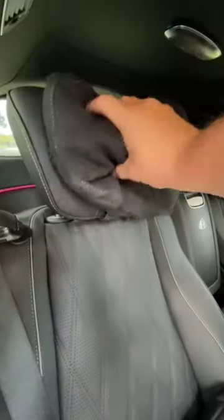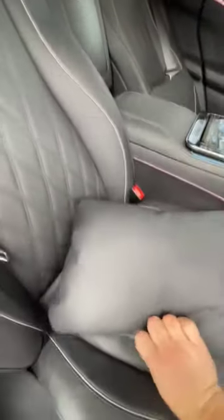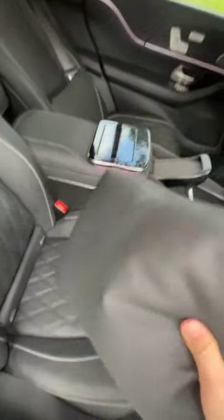You get these beautiful diamond quilted leather seats with heating, ventilation, and massage. You get these little pillows on the headrest, and you get little leather pillows with Maybach stitched into them.